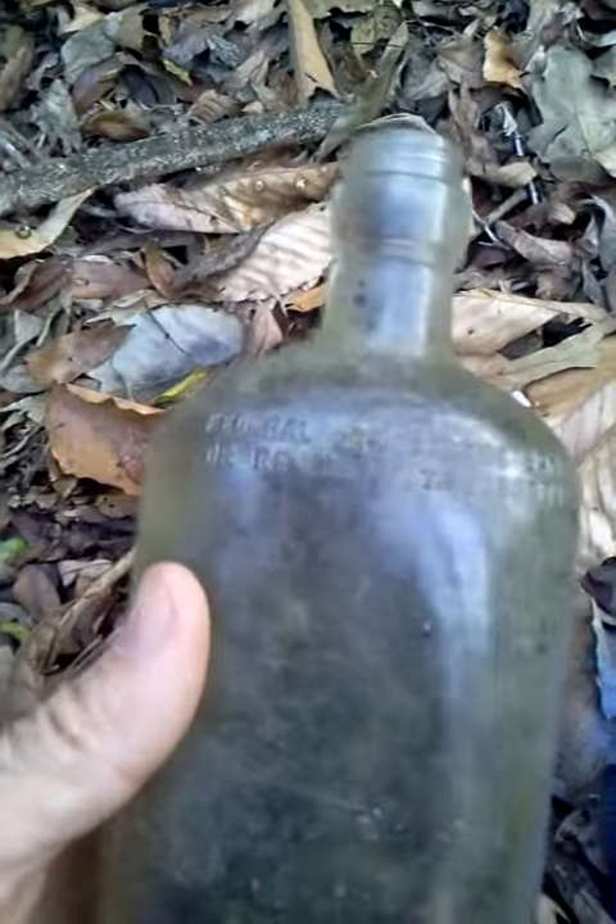This is an old whiskey bottle here. They're everywhere out here.